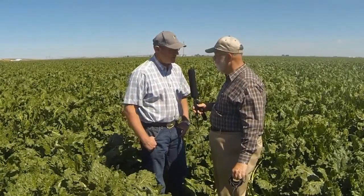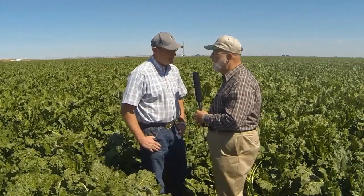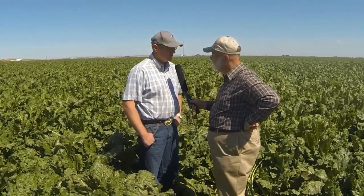Lots of times late season, you start getting fungal diseases on the plants. And this field is clean of fungal disease — it looks really good. Now, this is a Roundup Ready crop; there's been weed control here with Roundup. With no fungal disease and the point already made that there are no insects out here, how do you reconcile that?